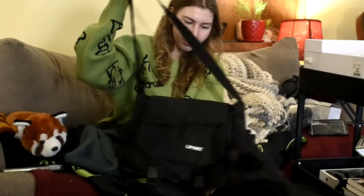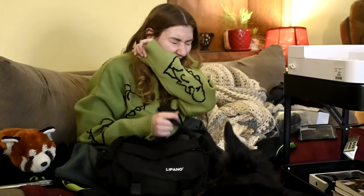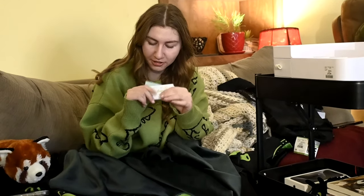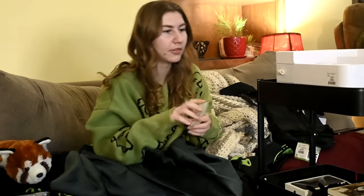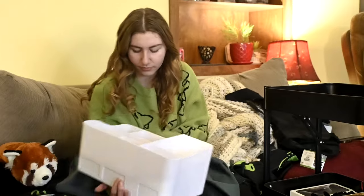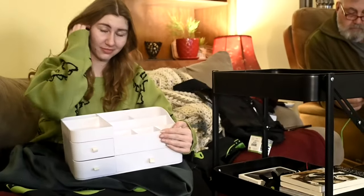She got this crossbody bag and she loves it. It's a bit bigger than the ones Sophie and I got, and honestly now I want one like hers. She also got two Indigo gift cards — each is fifty dollars, so a hundred dollars total — and she already knows exactly what books she's going to buy.